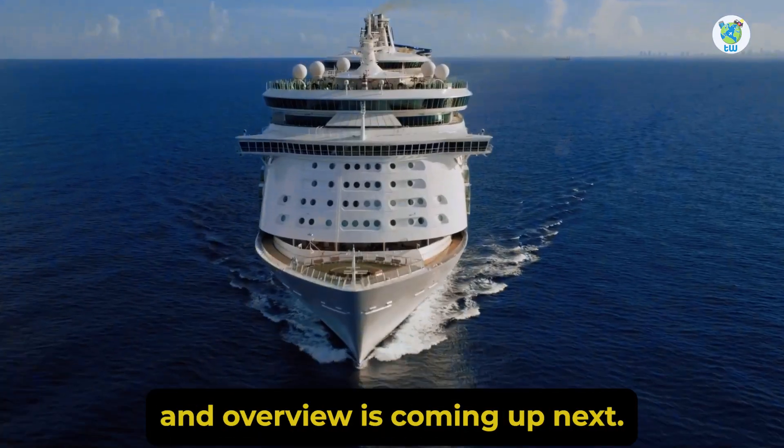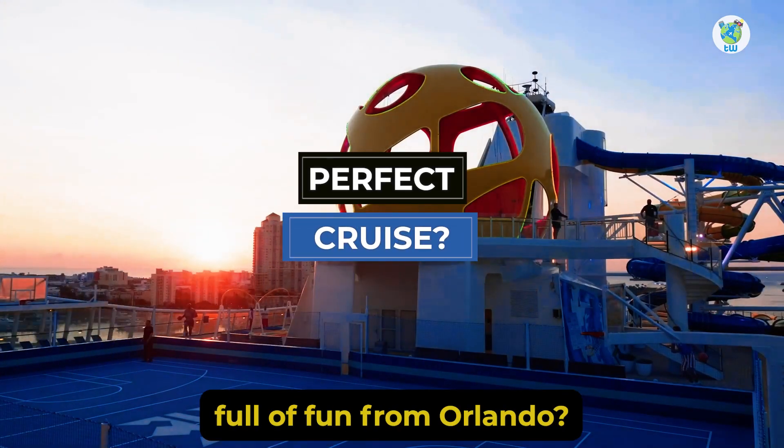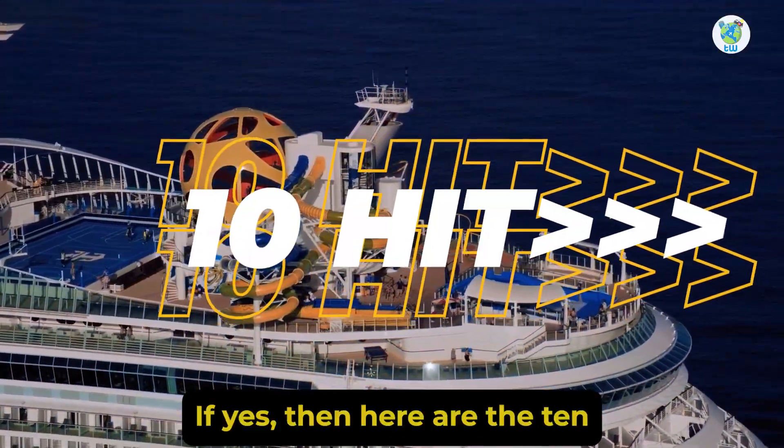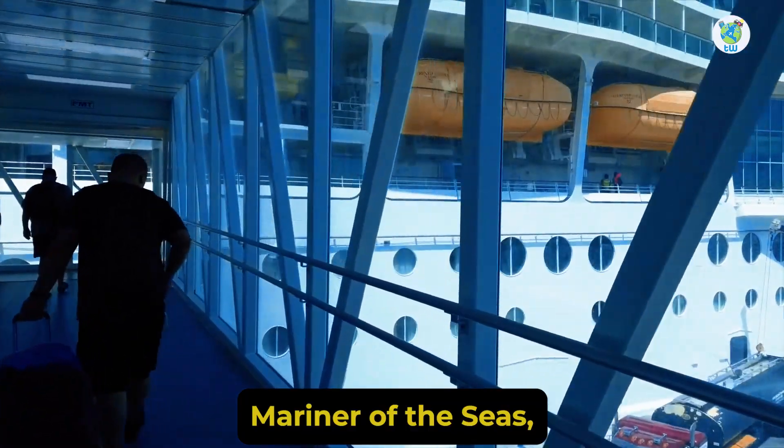Mariner of the Seas features an overview is coming up next. Planning for a cruise full of fun from Orlando? If yes, then here are the 10 must-hit things to know before boarding Mariner of the Seas.